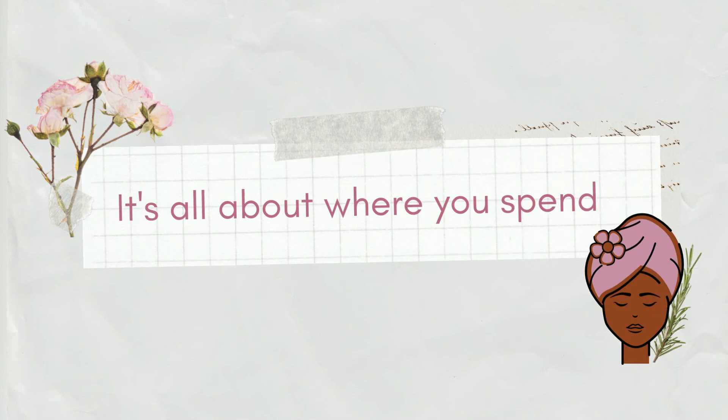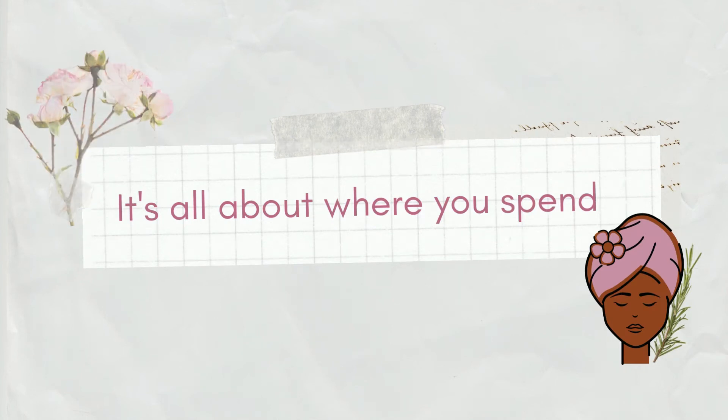Make sure you have a beauty plan and a beauty budget — trust me, it's something I do and it's helped me so much. Hack number two is all about where you spend: where exactly do you buy your products and where do you get your beauty treatments done, because prices vary depending on where you are.